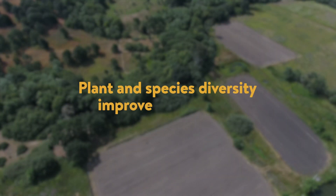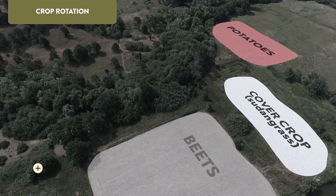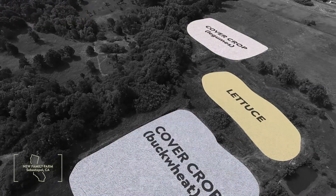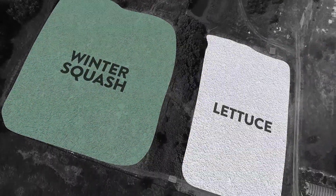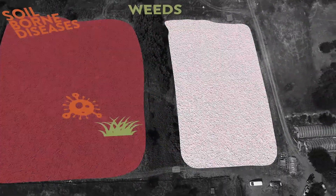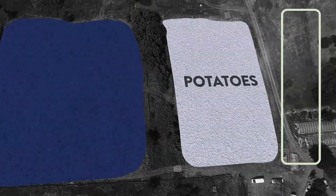Plant and species diversity improves soil biology. By rotating crops across their fields from season to season, organic farmers add biodiversity and increase resilience in their operations. They also reduce pesticide costs by naturally breaking the cycle of weeds, soil-borne diseases, and some soil-dwelling insects, while increasing their soil's organic matter.